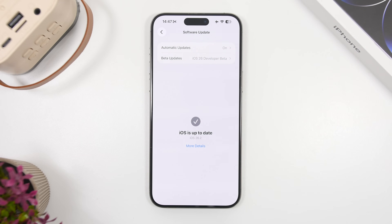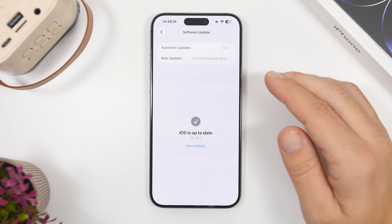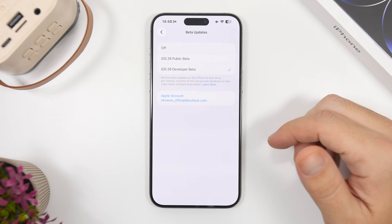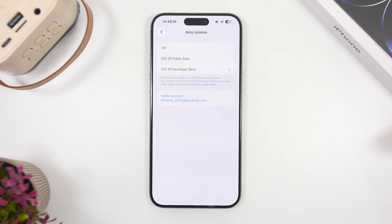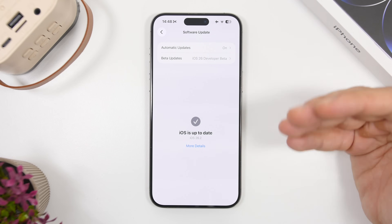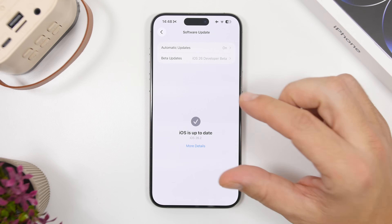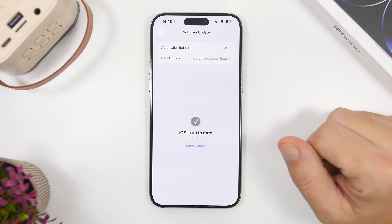Of course, there will be people who don't want to install the RC and prefer the public release. In that case, if you're on any of the betas — beta 3 or even beta 2 — and want to wait, just come to this section, go under Beta Updates, and make sure you have beta updates turned off. That will remove the RC from this page, and once the public release is out it will show up here so you can update your device.